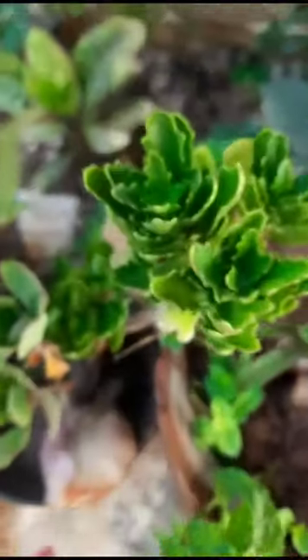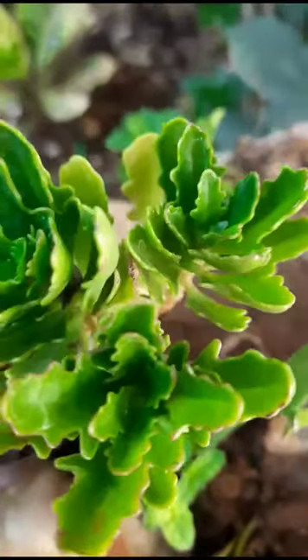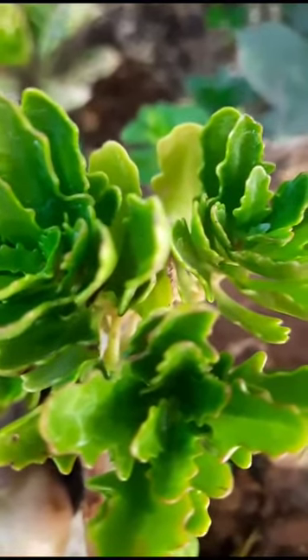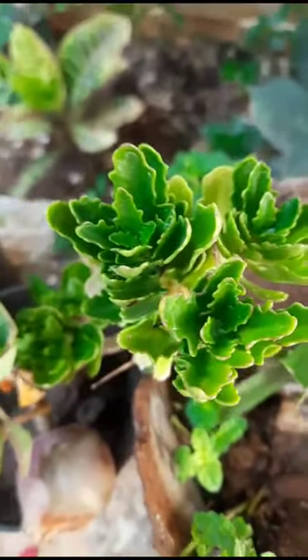And see here — this is kalanchoe, pink color. See here, this is pink color.